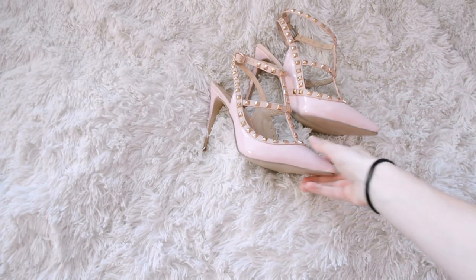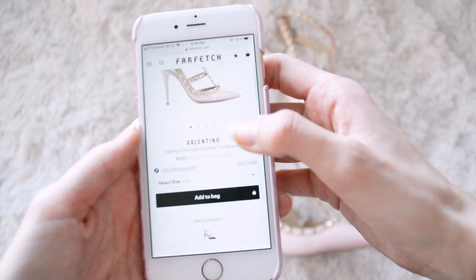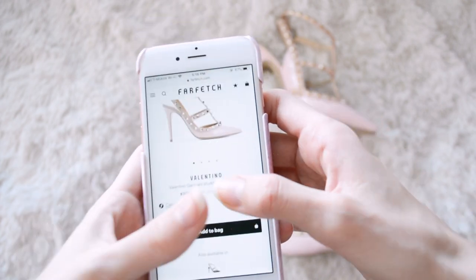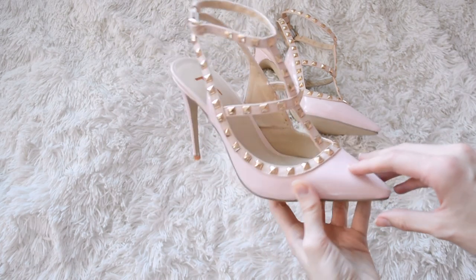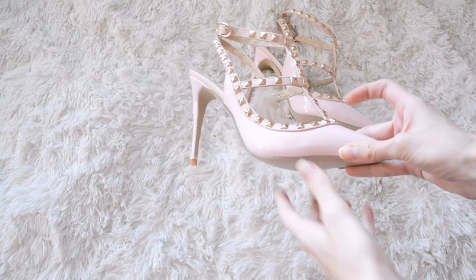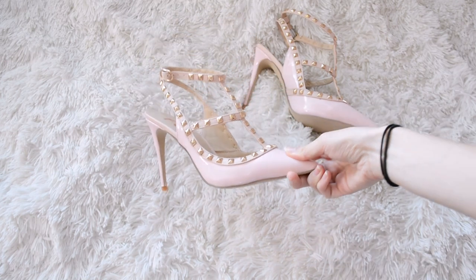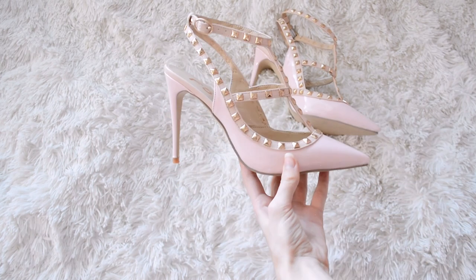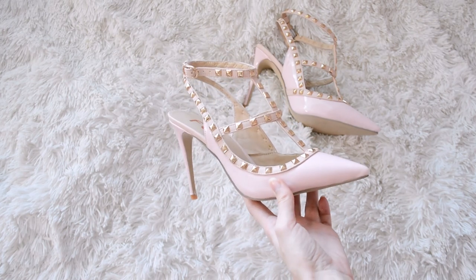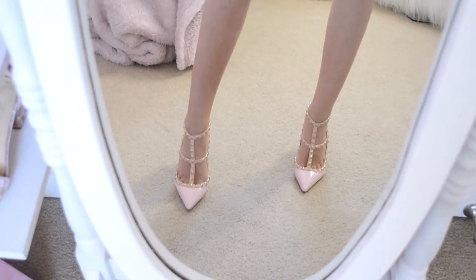The first pair of shoes are these gorgeous Valentino dupes. On Farfetch they are $995, which is a little out of my price range and most people's price range. So I got these custom made from FSJ Shoes — you can see they are not Valentinos — but I was so amazed when I got them by how much they looked like Valentino shoes. They have a whole customization setup on the website and I believe it'd be about a hundred dollars roughly. Look at how beautiful these are. If you just saw someone walking down the street in these, you would think they were Valentinos for sure.